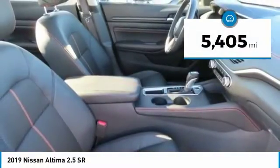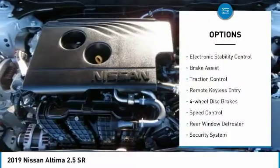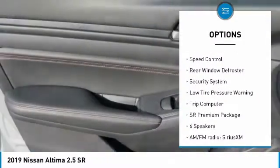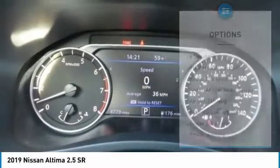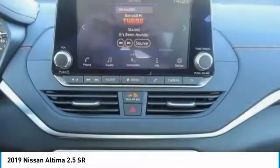This vehicle has less than 6,000 miles. Here are some of this vehicle's great options: electronic stability control, brake assist, traction control, remote keyless entry, four-wheel disc brakes, speed control, rear window defroster, security system, low tire pressure warning, and trip computer.